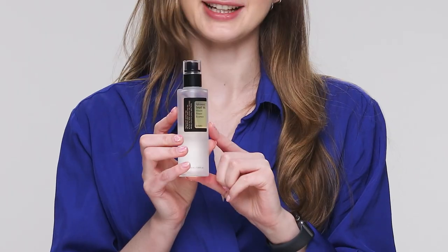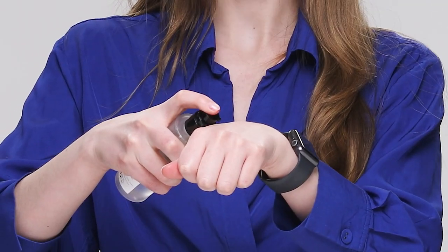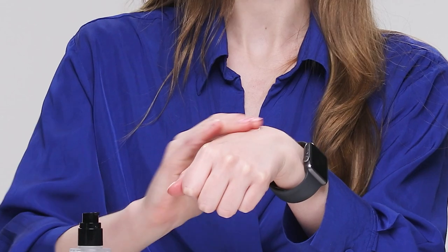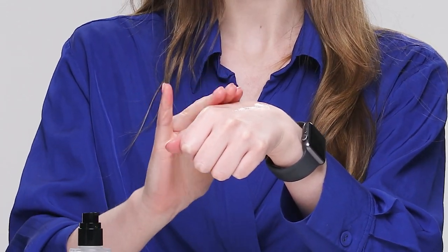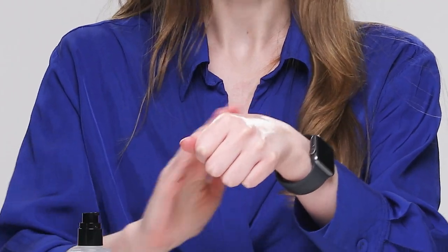I've heard a lot about this product and it's fascinated me because it has the secretion of snails, which I think is crazy. They put this in there because they found there are skincare benefits in it, and I just really want to try it and see if it works — it sounds like such a cool innovation. I've already swatched this in a Texture Tuesday video and really liked it. It's really refreshing and has a little bit of tackiness, which I like because it means it'll make my makeup stick a little bit better.